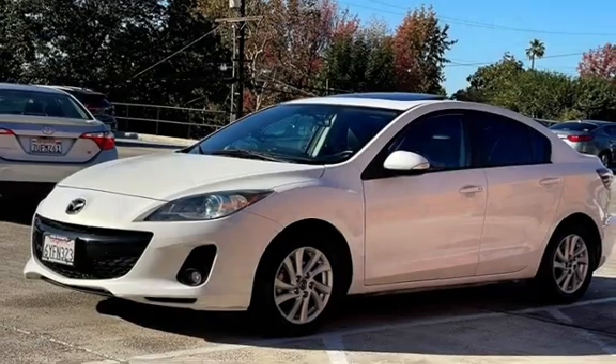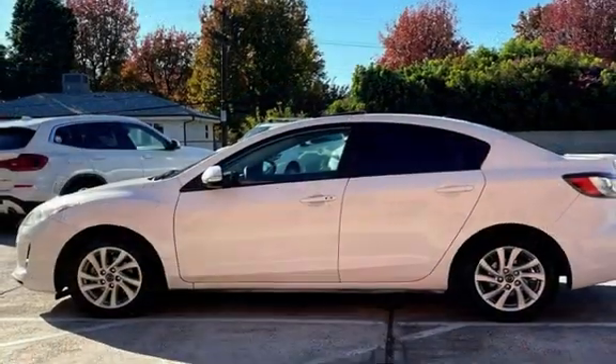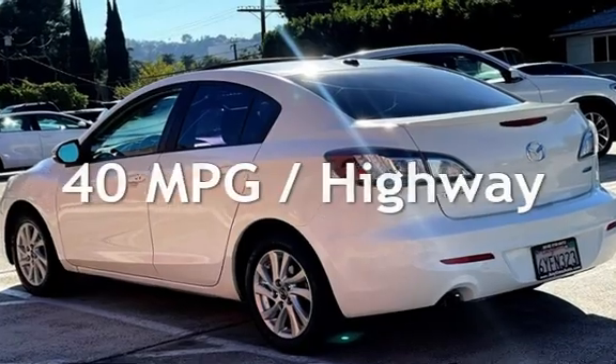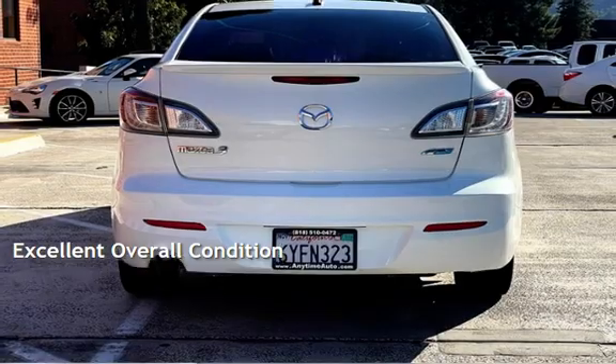This Mazda has less than 114,000 miles on the odometer. Estimated fuel economy for this vehicle is 28 miles per gallon in the city and 40 miles per gallon on the highway. This vehicle is in excellent overall condition.